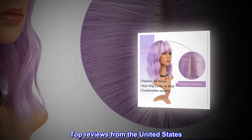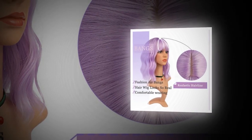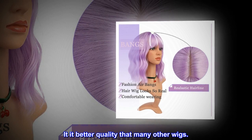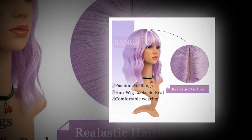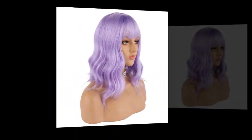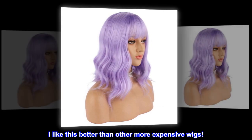Top reviews from the United States: I love it. It is better quality than many other wigs. Fun color, looks very nice, easy to adjust with inside straps to adapt to the head. I like this better than other more expensive wigs.